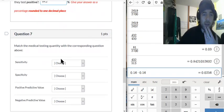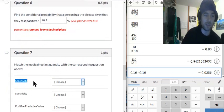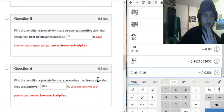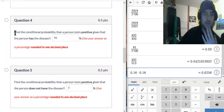Question 7: match the medical testing quantity with the corresponding question above. Sensitivity is whether the test is sensing the presence of the disease in your body — in other words, if you have the disease, is it going to test positive? That's the conditional probability a person tests positive given that they have the disease.